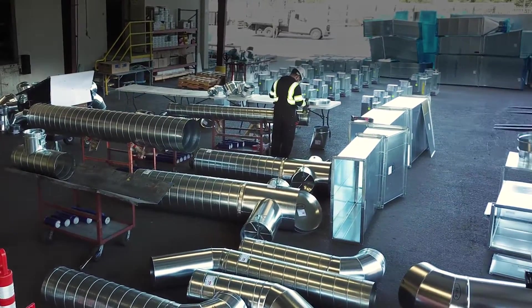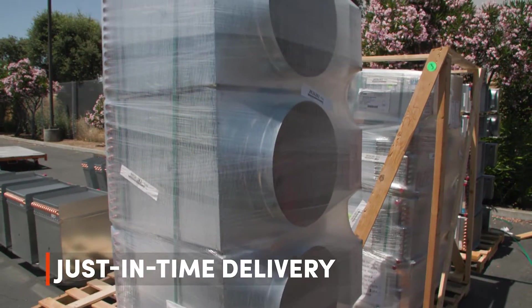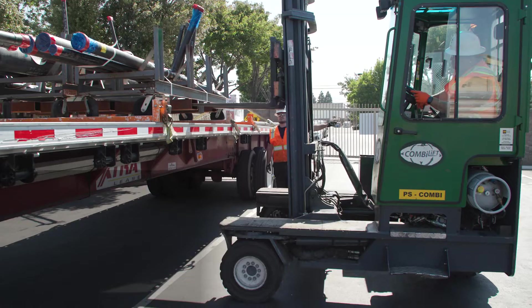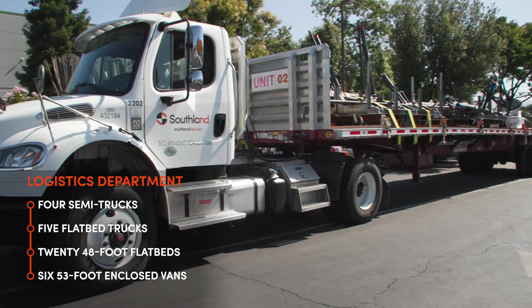One of the big advantages of our manufacturing facility is to build and stage material in our yard for just-in-time delivery, so we can deliver it on time to keep the schedule moving. We have a logistics department comprised of about a dozen folks that mobilize and demobilize shops to distribute the material to the job sites.